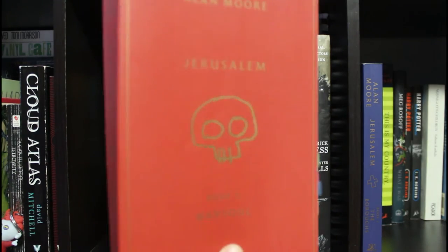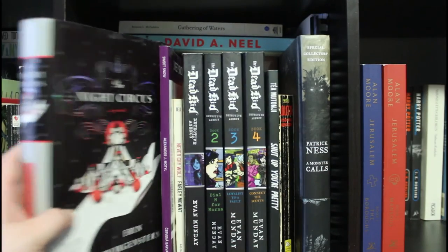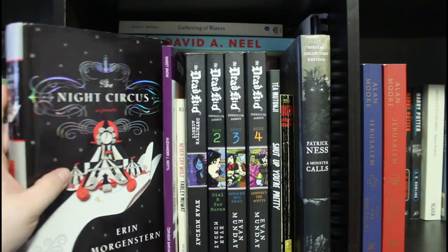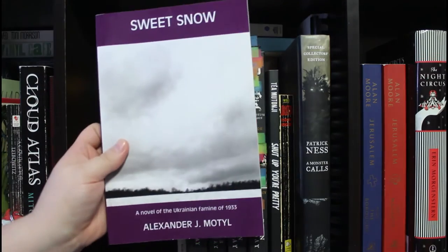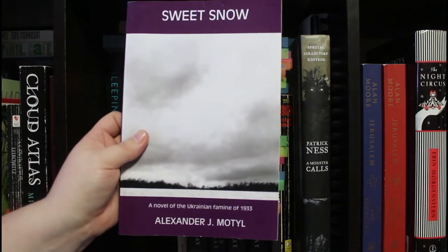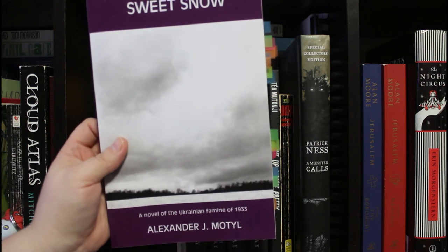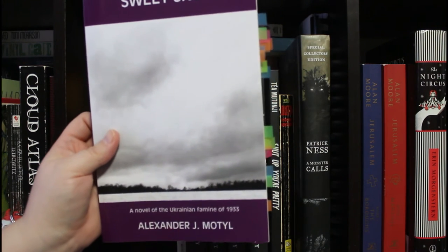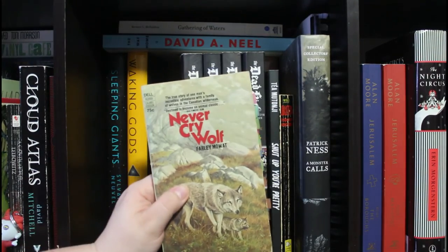The Night Circus by Erin Morgenstern — I listened to this on audio and I really want to reread it because it was just a very beautiful book. Then Sweet Snow by Alexander J. Motyl — a novel of the Ukrainian famine of 1933, known as the Holodomor, the imposed famine by the Stalin government. We follow two people as they starve to death. And Never Cry Wolf by Farley Mowat, a non-fiction book about him following a family of wolves.